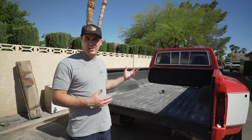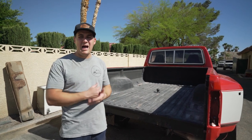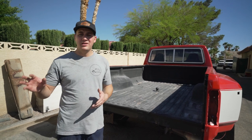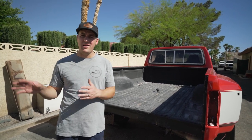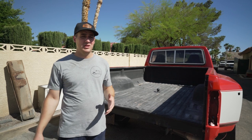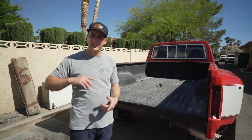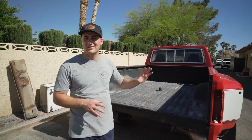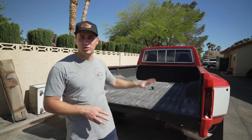Back here you can obviously tell there's no tailgate. Reproduction tailgates for these trucks are absolutely garbage. We found a complete crew cab bullnose that we're not going to use the bed off of, and its tailgate was in great shape. We didn't have it in time to get painted, but we pulled it off the crew cab and ran that down to paint when we picked this up, so we'll have a matching tailgate later on.